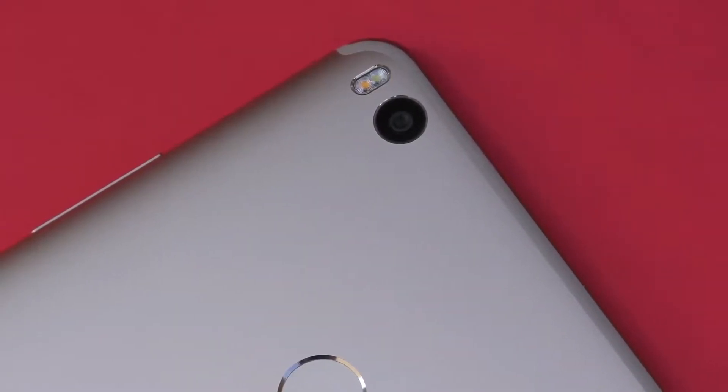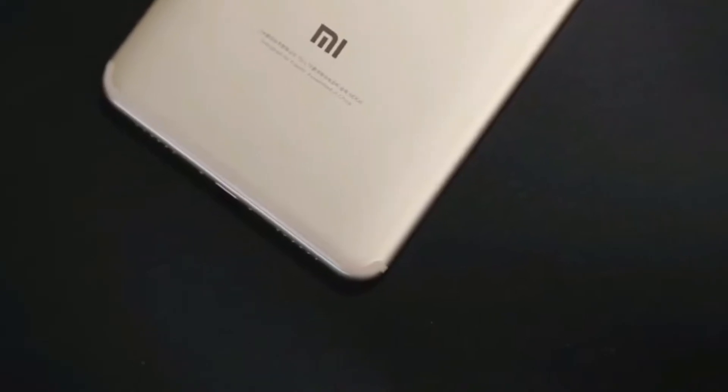One of the most attractive changes in the overall design is the implementation of a unibody metal design. Previously on Xiaomi devices, the top and bottom sections of the rear were made with plastic for antenna bands, but now the phone is totally unibody metal. The antenna bands run over the metal with a black matte finish — it looks absolutely great, somewhat like iPhone's antenna bands.